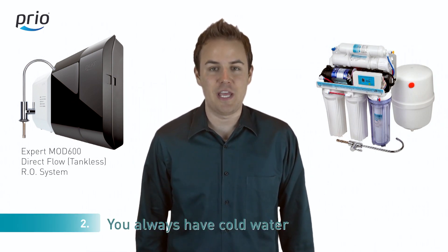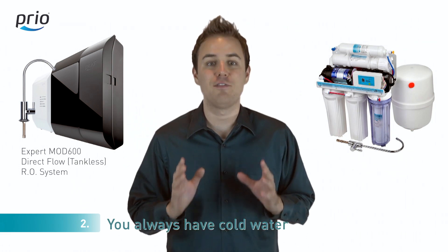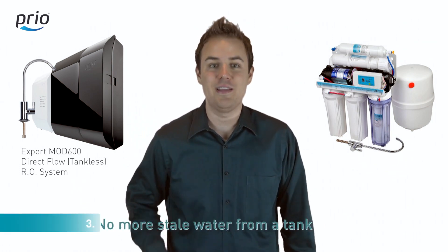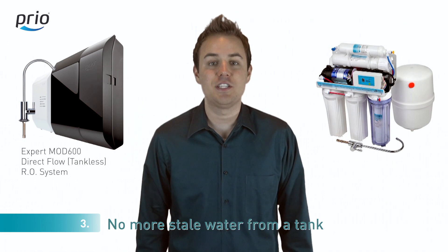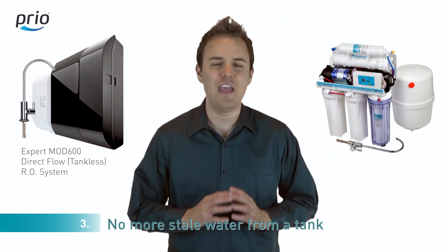Number two: in storage tanks, water is stored at room temperature. Using our system, you always have cold water. Number three: when the water is stored in the tank, it starts to smell. As we do not have a tank, our water is free of any smell.